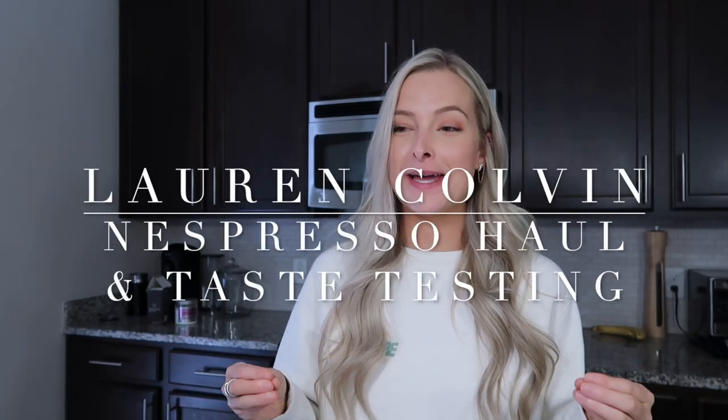I just can't believe I am coming at you again with a Nespresso haul. So I picked up a few things from Nespresso — yes, again. You guys love my Nespresso hauls.